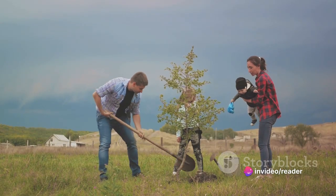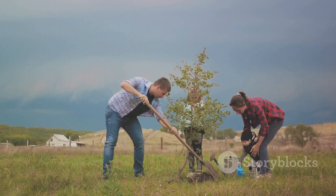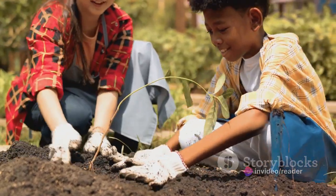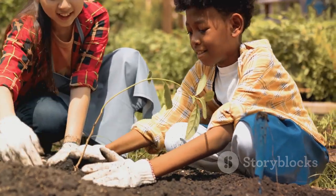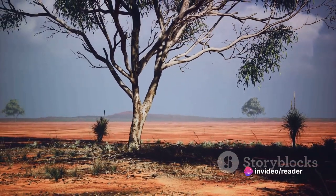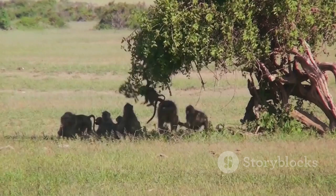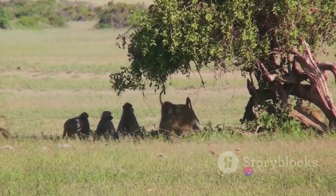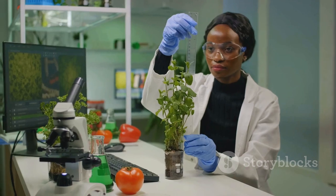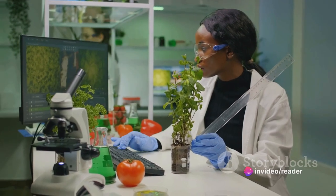But it's not all gloom and doom. There's a silver lining. Conservation efforts are in full swing to preserve this natural wonder. Local communities, government agencies, and international organizations are all playing their part. They're implementing measures to mitigate the effects of climate change, promoting sustainable agriculture to reduce deforestation, and raising awareness about the importance of these trees. Education is a significant part of these efforts. By teaching local communities about the value of the baobabs — not just as a source of food and materials, but also as a vital part of the ecosystem — we can inspire them to become active participants in their conservation. Scientific research is another key component, as scientists study the baobabs in depth to understand their needs and how they can best adapt to changing environmental conditions.